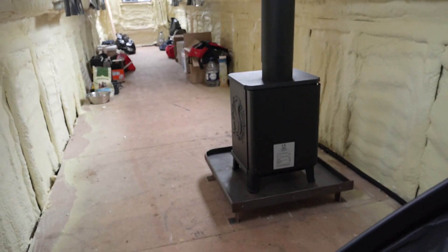Latest safety standards mean I require a double skin flue, and unlike a house I needed a hearth. The guys custom made me one. You can't actually use the same rules that you use with household installations.